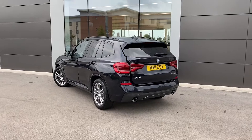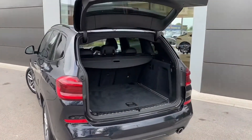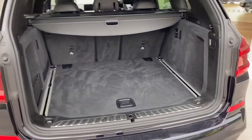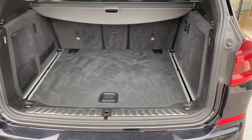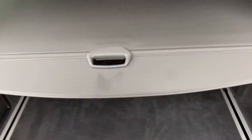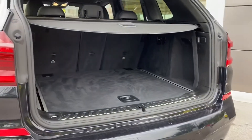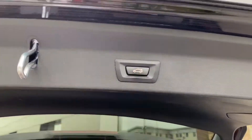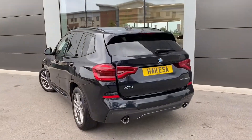This BMW X3 also features an electric tailgate which means one simple button press will automatically open the boot lid like so, revealing the generous 550 litre boot which could comfortably accommodate two large suitcases and cater for a range of additional activities. There is also a deployable boot cover which is perfect for covering personal belongings. As you can see there is plenty of space here, and in order to close simply press the button located on the bottom of the boot lid and it will close automatically — a really nice and convenient feature.